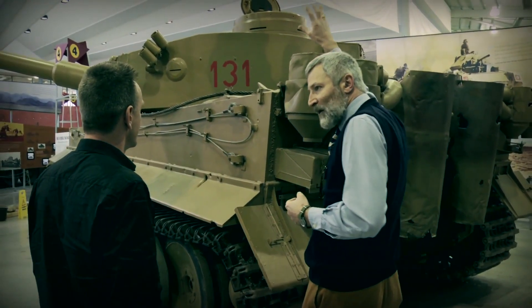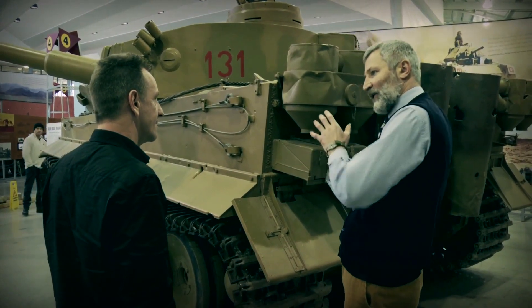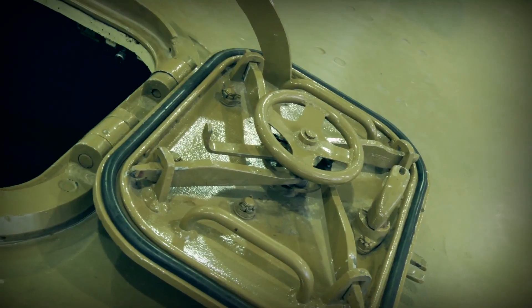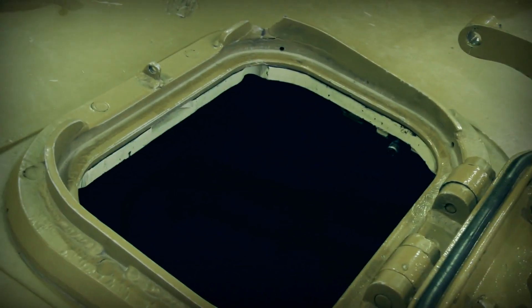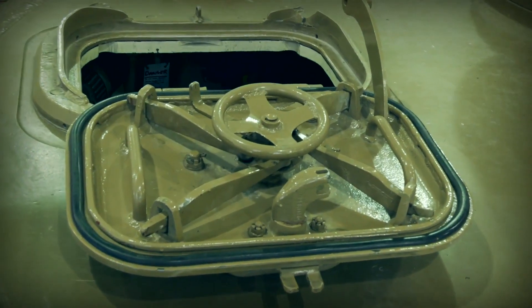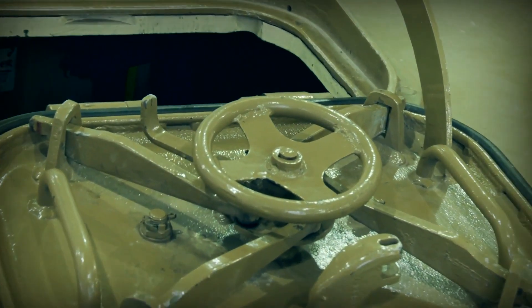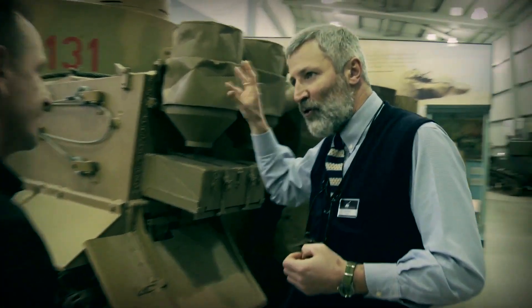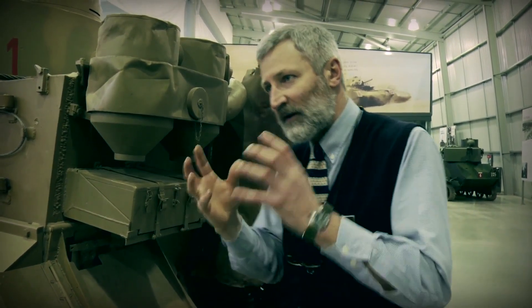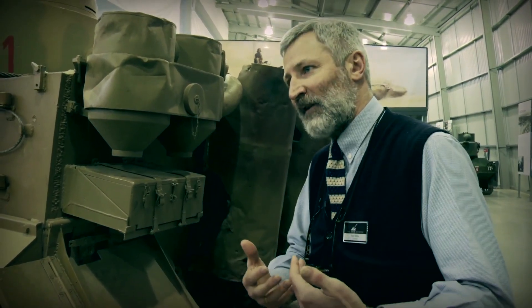We know that the loader's hatch — not the commander's hatch, the loader's square hatch — was actually damaged as well. We've got photographs from when it was first hit showing it was broken; subsequently that was replaced. Whether the crew were wounded in that action, we just don't know. But whatever happened, the crew abandoned the tank. Again, the German war diary uses the word 'panic' — the crew of Tiger 131 panicked and abandoned the tank.